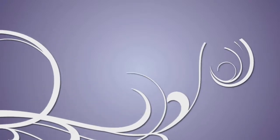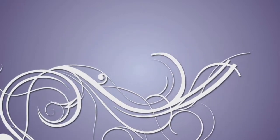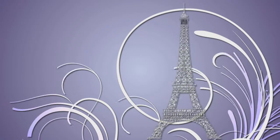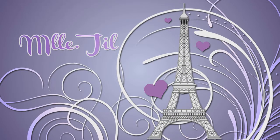Oh, Champs-Elysées. Oh, Champs-Elysées. Au soleil, sous la pluie, à midi ou à minuit. Il y a tout ce que vous voulez, aux Champs-Elysées.